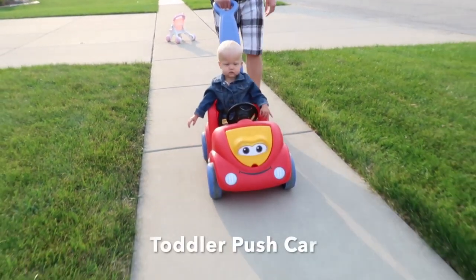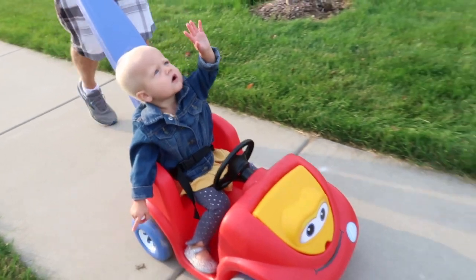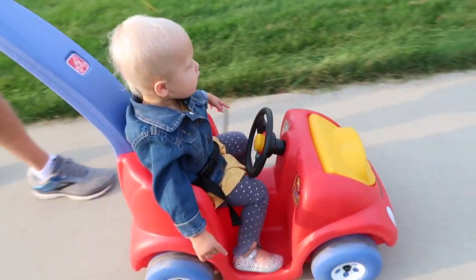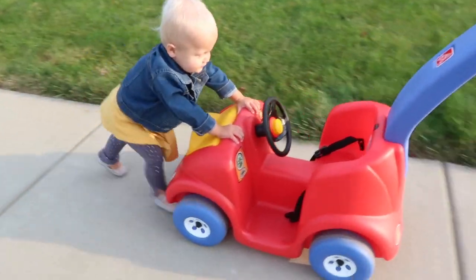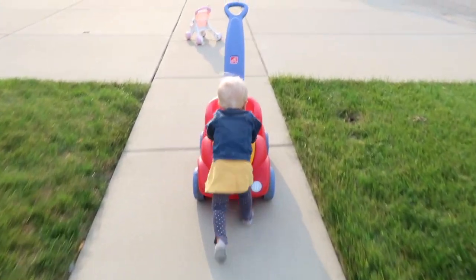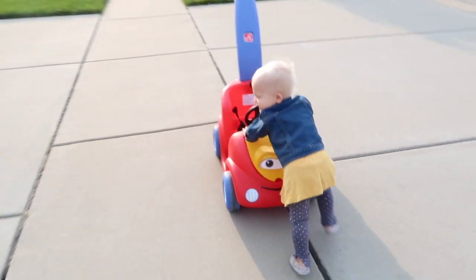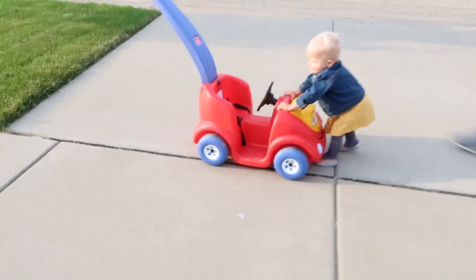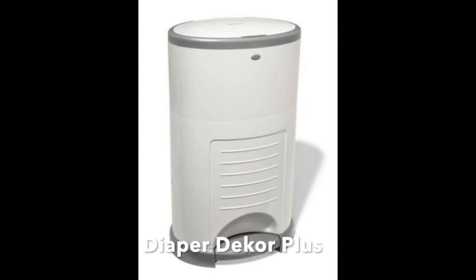Brinley loves the outdoors, so getting this toddler push car was a no-brainer. She got this for her first birthday as well and loves it. Now that she's more mobile she actually prefers to push it herself, which is fine — it gets her energy out. It's a very convenient way to get her around; we have a pond nearby and like to take this instead of the entire stroller so she can go see the ducks, frogs, and everything else over there.